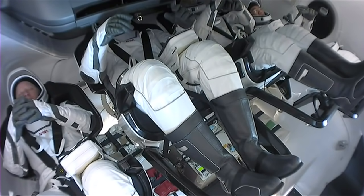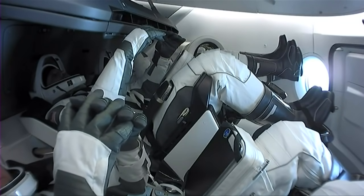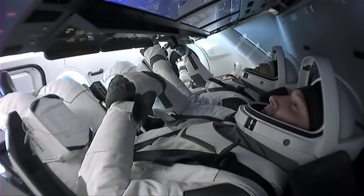The team recently donned those suits in about 15 minutes. They're going to perform suit leak checks — they will close their visors and make sure that there are no leaks in the suits. In case of a depressurization event, the suits do inflate and provide some level of protection and a habitable environment for the astronauts. These suits are custom-made for each of the astronauts and designed in-house at SpaceX. They are a one-piece suit — everything is integrated: the helmets, the gloves, and the boots are all part of that one-piece suit.